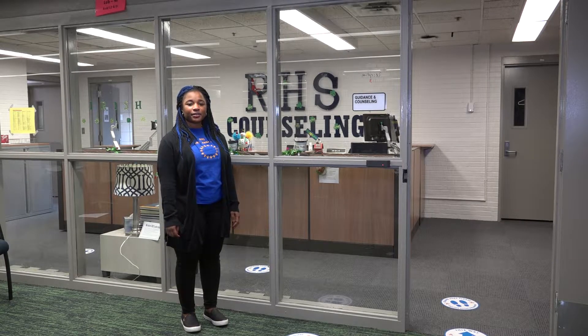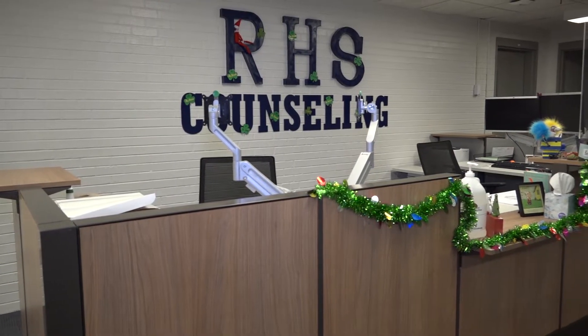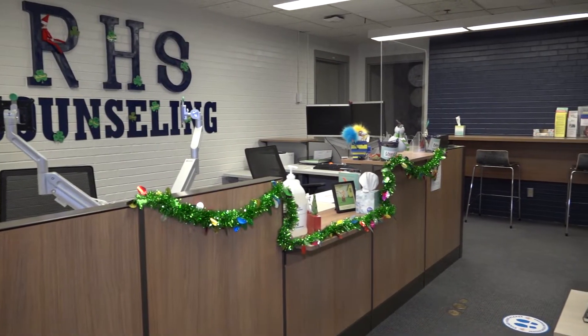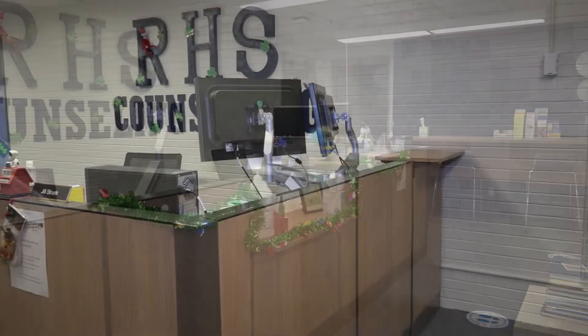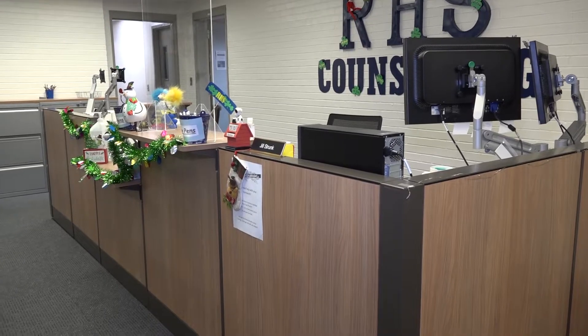Behind me is the Counseling and Student Services office. The counseling office is where our counselors, social worker, and the cultural family advocates have their offices. These people help students with scheduling and academic success, mental health, and career and college planning.